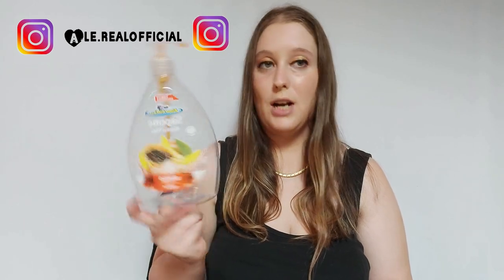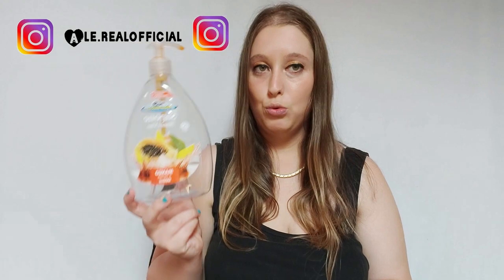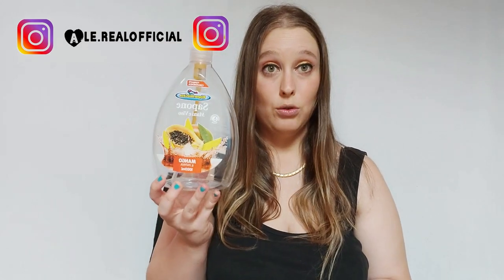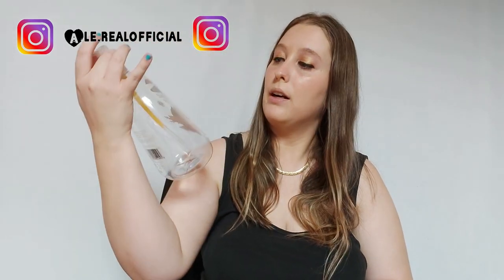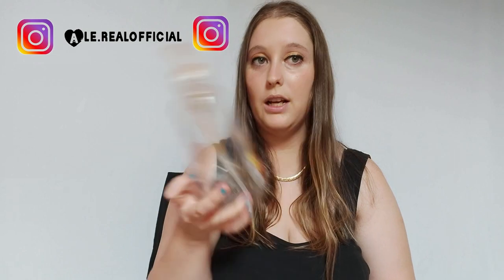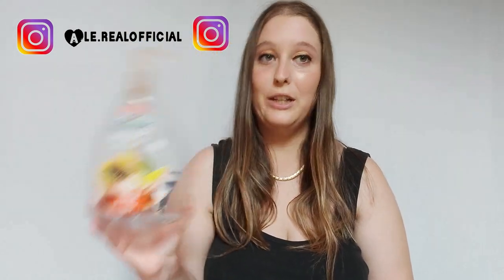Iniziamo dal sapone mani e viso, preso al Risparmio Casa, che è il negozio vicino alla mia casa nuova. Questi saponi mani e viso sono fantastici, li sto provando praticamente tutti. Costano 99 centesimi, è da un litro. Questo è mango e papaya, è tanto e poi lo puoi riutilizzare mettendo un altro sapone. Va bene sia per le mani che per la faccia, ma la maggior parte lo uso per le mani.